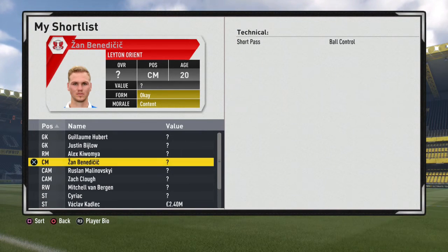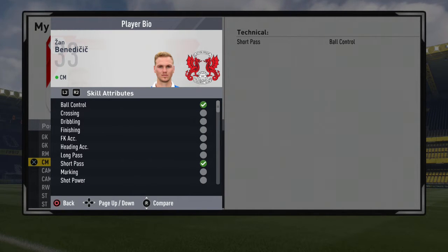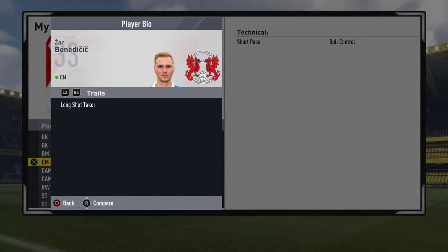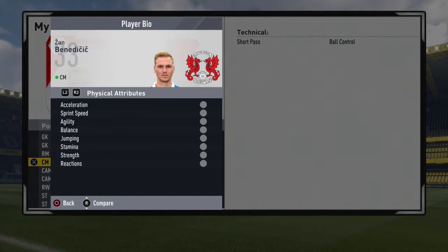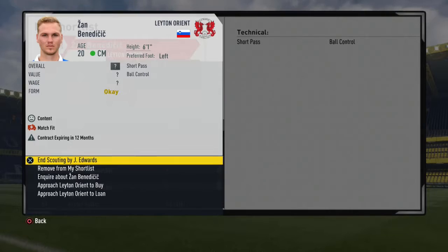Here he is, lads — Zan Benedikic. We're going to call him Benny. 20 years old, and if we look at some of his stuff, he's got ball control and short passing. We need a creator in that midfield and this guy looks perfect for it. 20 years old, 6 foot 1, he's actually from Slovenia. Left-footed with a long shot taker trait — I love that from a centre midfielder. Just have a midfielder that can play the ball about and then bang one in from far out. His contract is expiring in 12 months and he's at Leighton Orient. What is he doing there? He's got great potential, apparently, so we're going to look at him.